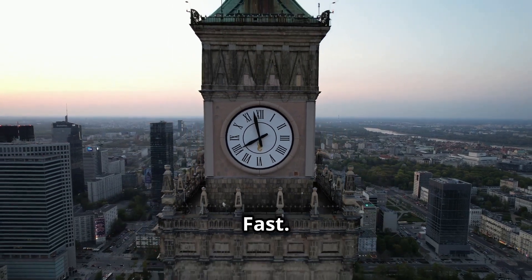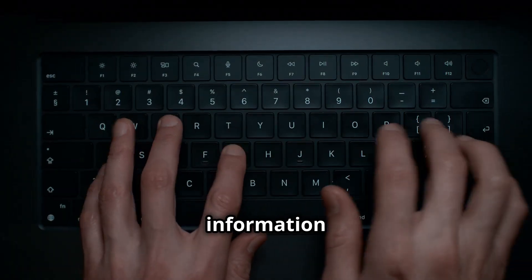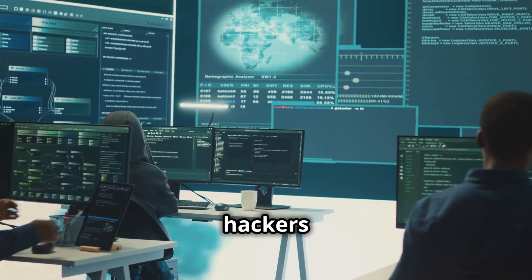The world is changing fast. We live in a digital age. Information is power. Protecting that information is critical. This is where ethical hackers come in.